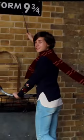Jules Guides here, and welcome to my Harry Potter guided tour of London. Excuse me, can you tell me where Platform 9 and three-quarters is, please?